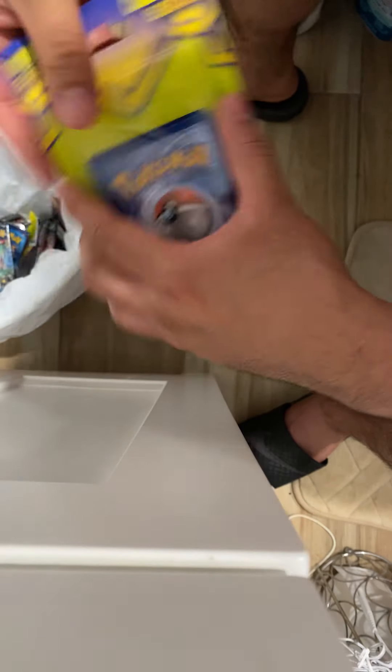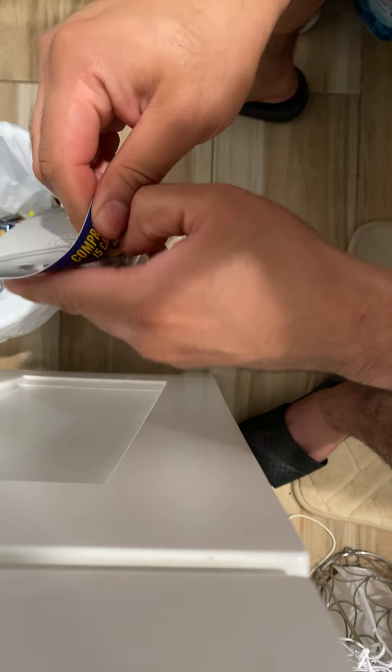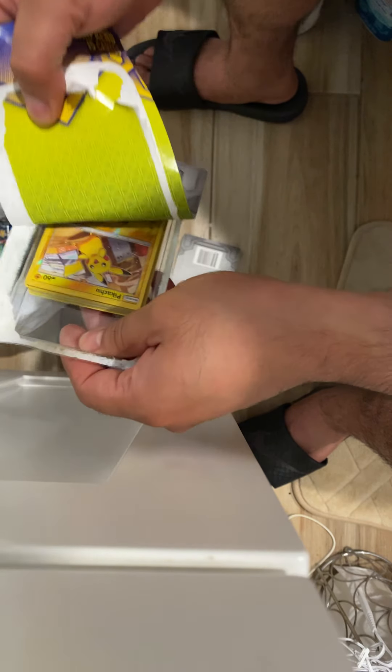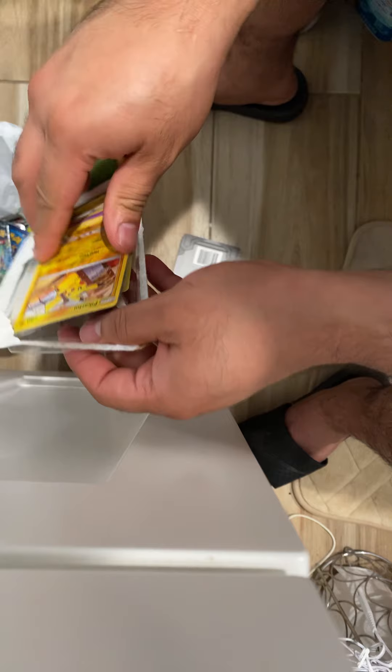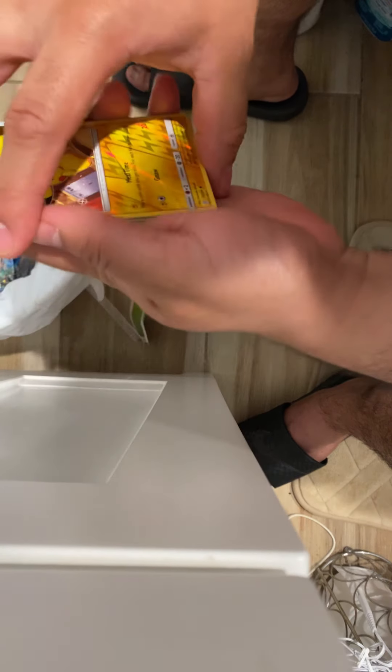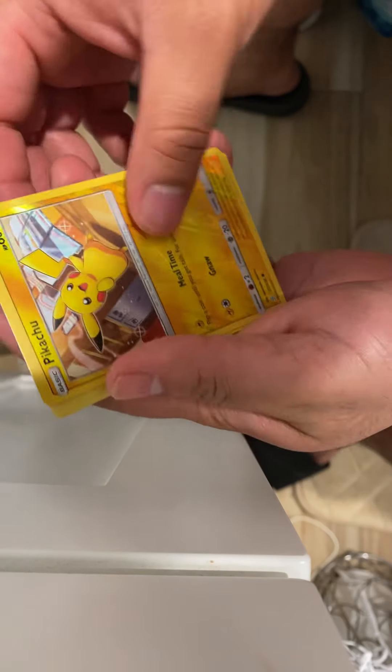You know, let's do this fast — we'll just rip them all at once. Not gonna waste too much of your time. That's a cutie. Reverse holo Pikachu — I like that.